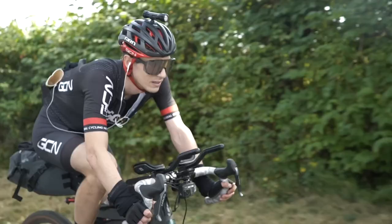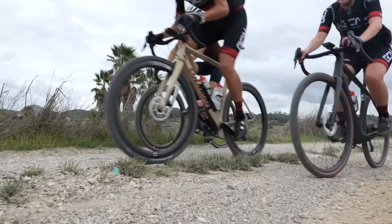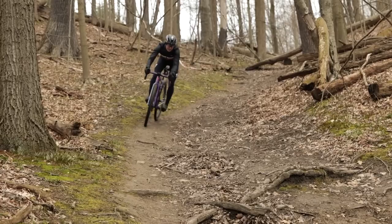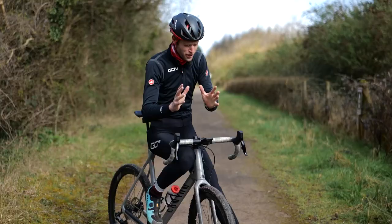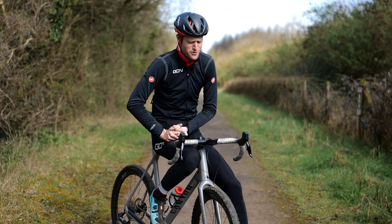We love gravel, and I'm sure you all do at home too, but if you are coming across to the rough stuff from the road, it can feel like a totally different kettle of fish at times. I've got plenty of examples of being less than proficient heading off-road.